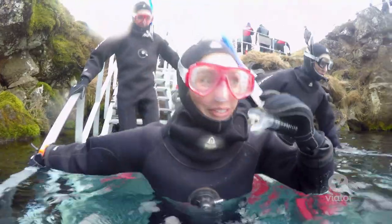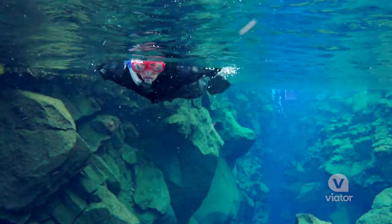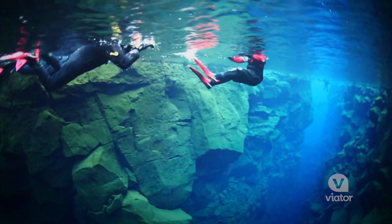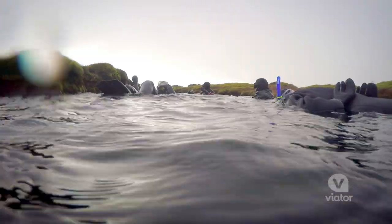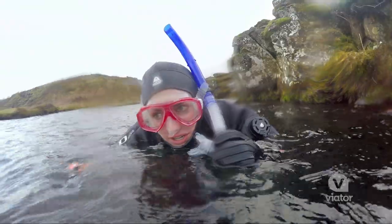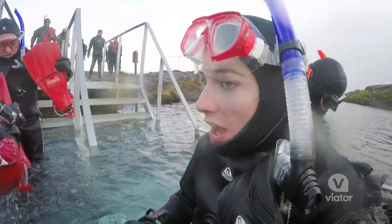We're snorkeling right between the North American and European continents. The ravine stretches 25 meters below the surface and the water is crystal blue. It's so crystal clear — not nearly as cold as I was anticipating or worried about. It's just peaceful. Unreal.